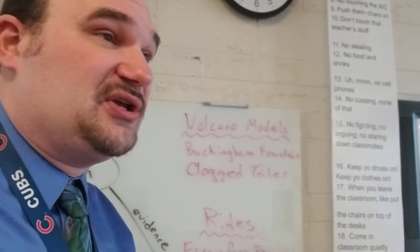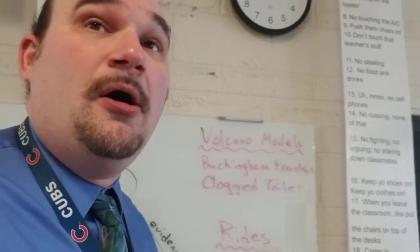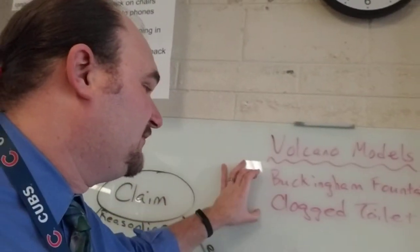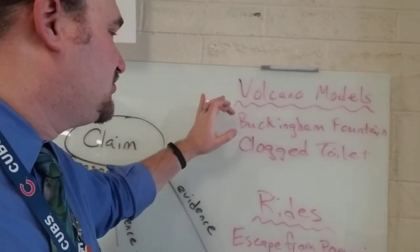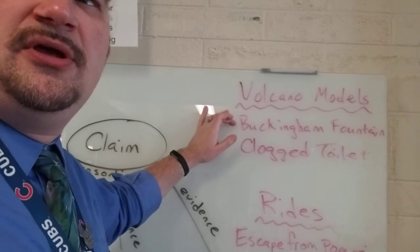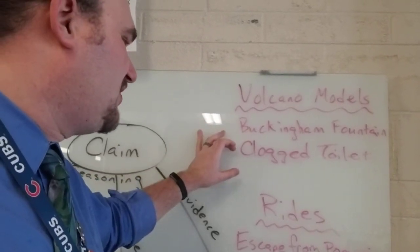Don't tell me you couldn't get your work done because you spent 45 minutes saying it wouldn't work without saying anything — that's not going to count. Buckingham Fountain and the clogged toilet were our volcano models. This one was the regular cone volcano and this one was the shield volcano.